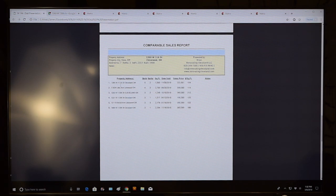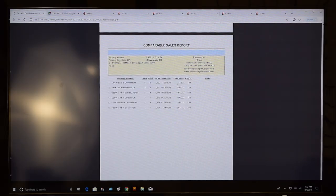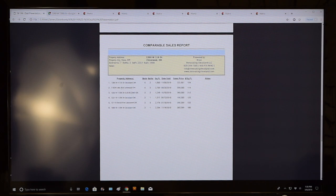Looking at the wholesaler's comp list: the first comp at 1364 West 111th showing a $222,500 sale could not be found anywhere in the MLS — it gets eliminated. The second, 1834 Lake in Lakewood at $309,000, is not a valid comp — Lakewood is a completely different market and not comparable to this Cleveland property.